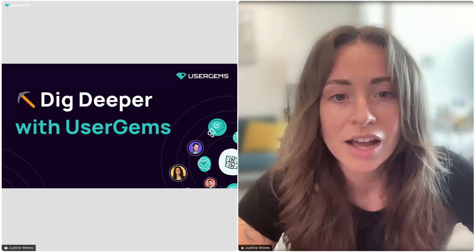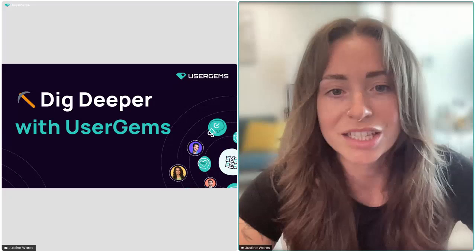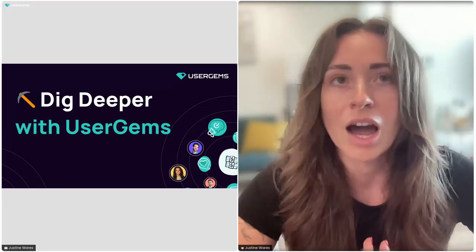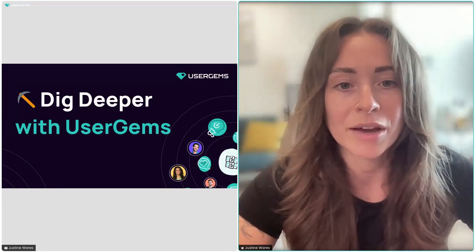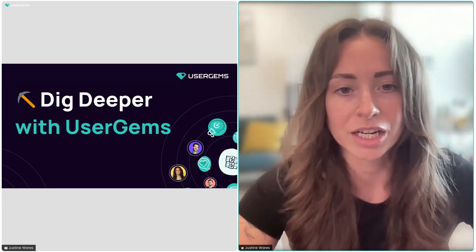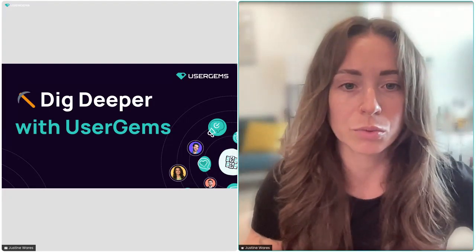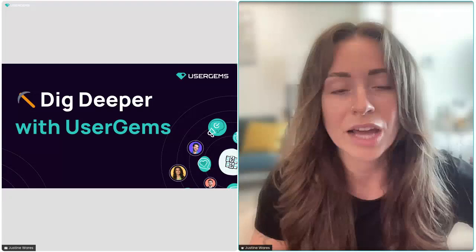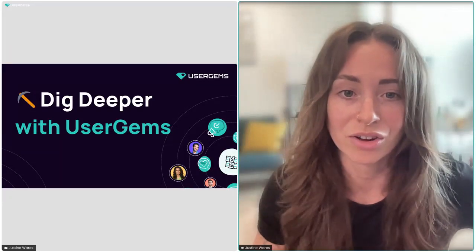We created the Dig Deeper session last year to pick a topic about what our customers are thinking about, what's new with UserGems, what they want to learn more about, and what topics they're bringing to their CSMs. We do one 30-minute session completely dedicated to new features and what's newly accessible for customers, followed by a lightning lesson.